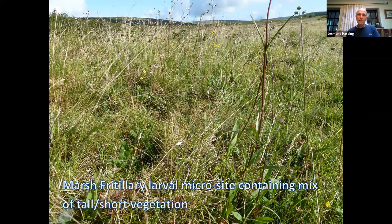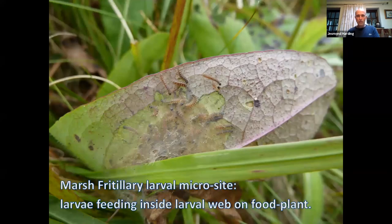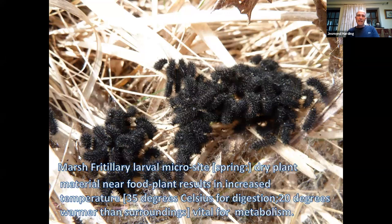The most sensitive phase in a butterfly's life cycle is the larval phase, because that's where growth takes place — if conditions aren't right, the butterfly won't survive. Here you can see the marsh fritillary larvae feeding inside a larval web on the food plant, probably first or second instar — very young. This photograph taken in spring shows how bleached the vegetation is; dry plant material near the food plant results in increased temperatures. This animal requires its body temperature to be 35°C for food digestion and can heat itself up to 20°C warmer than the surrounding vegetation.